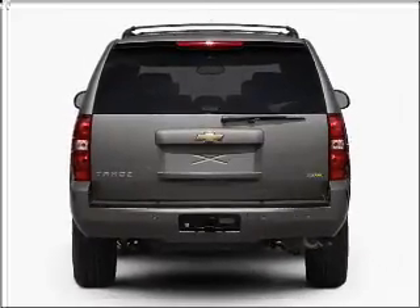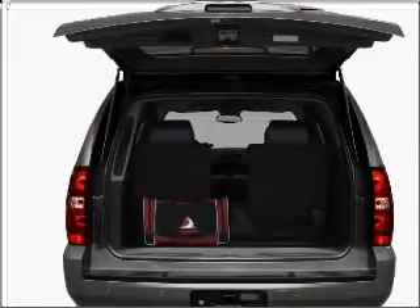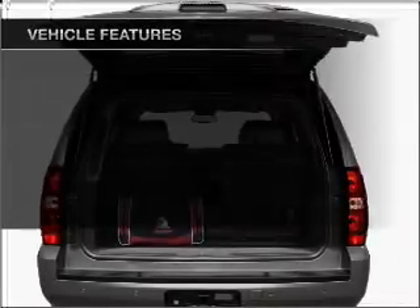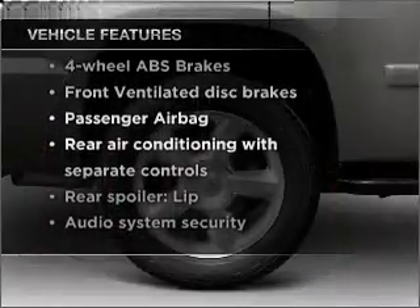Brake safely with the anti-lock braking system. Enjoy the flexibility of multi-zone temperature controls. And with these notable features, you won't want to miss out on the opportunity to own this amazing vehicle.